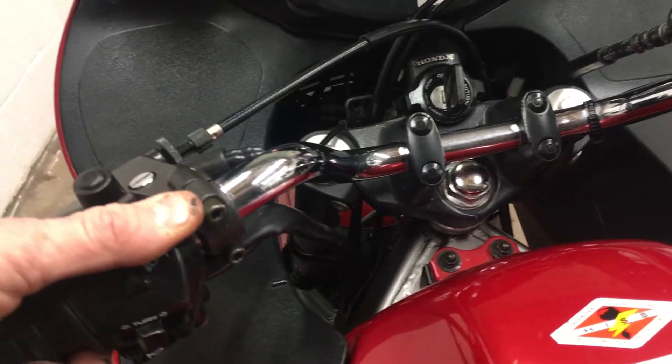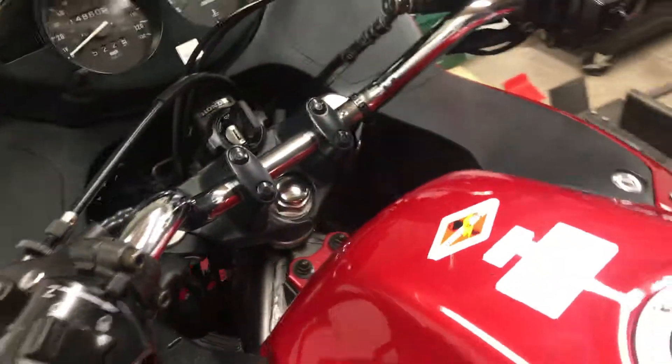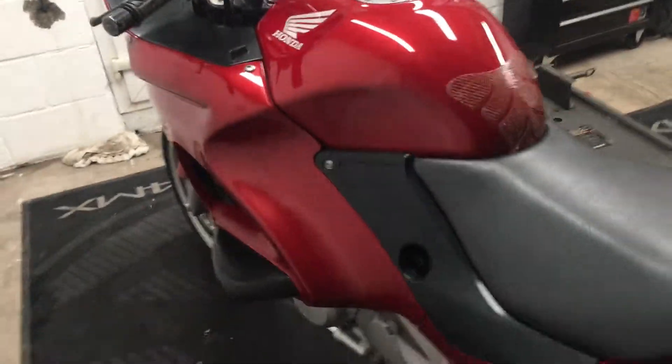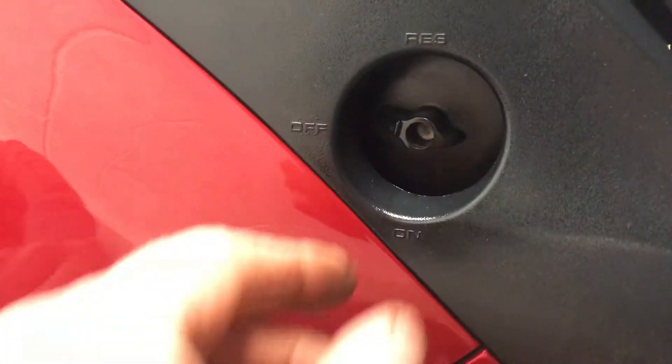A bit of choke and we'll fire it up. 14,860 miles. Apparently running on the choke and the fuel off.